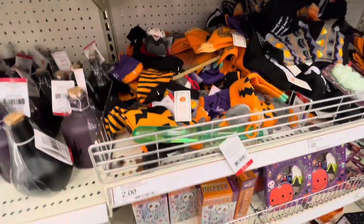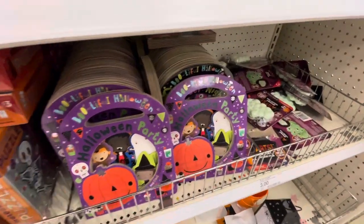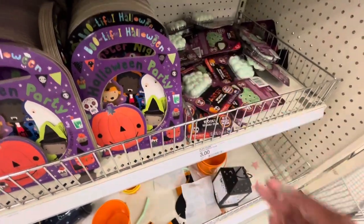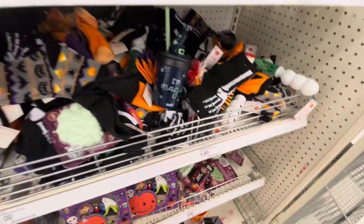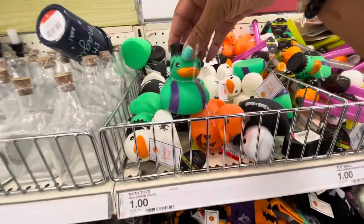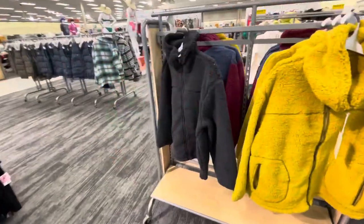They have adult Halloween socks, holographic puzzles for three dollars, and Halloween books — all three dollars. They also have spooky sensory foam mix-ups with eyeballs, also three dollars. If you're looking for socks, they have a lot for Halloween. They have glow-in-the-dark batons for when you're going out trick-or-treating, and all the cute little Halloween rubber ducks — those are really cute and a dollar each.